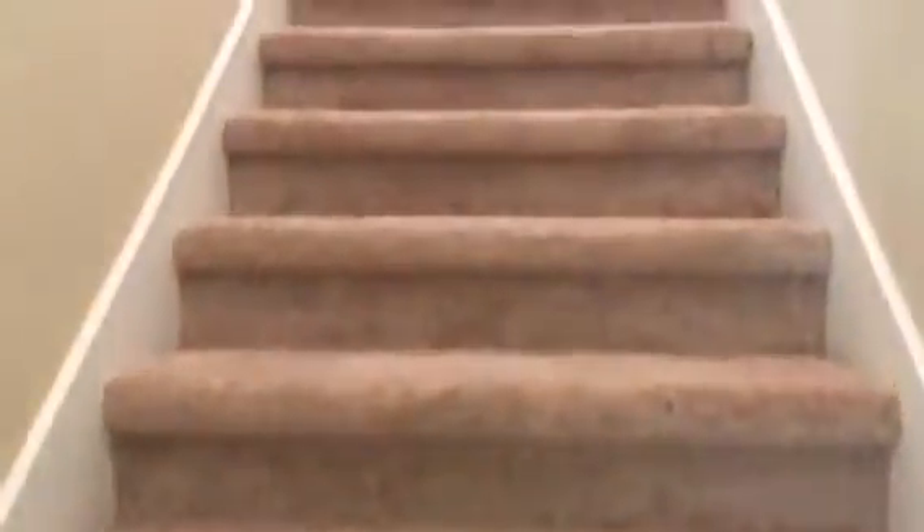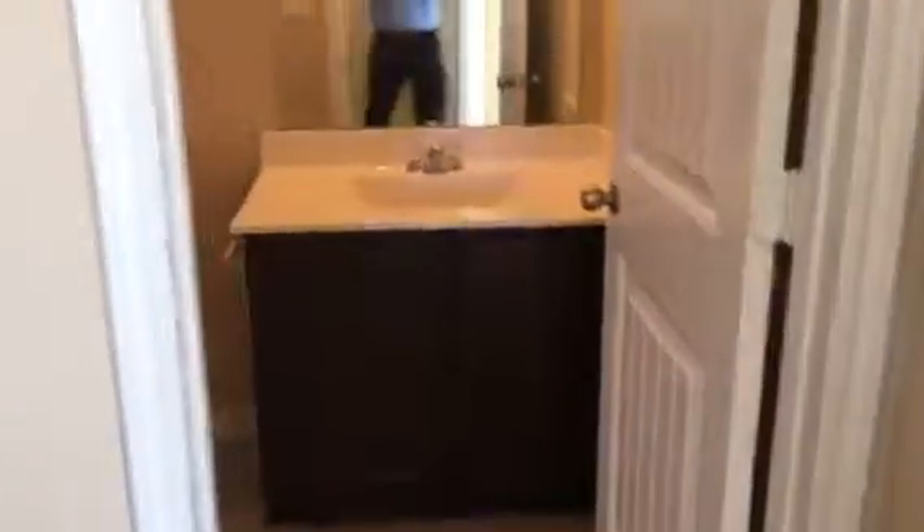Nice big size. Come on around and go through to the stairs. Upstairs there are three bedrooms and a full bath. The bathroom here has a tub, shower, and tile surround. There's also a nice big game room — the living room just needs to be painted.